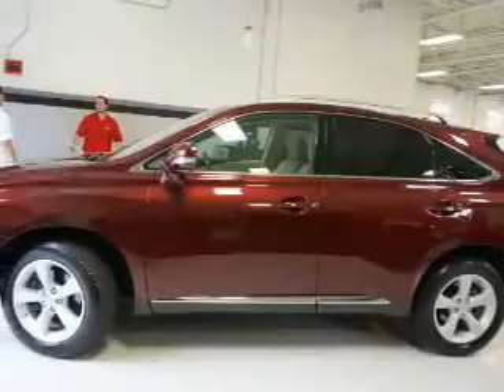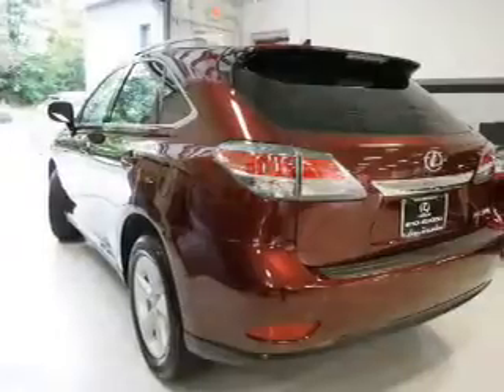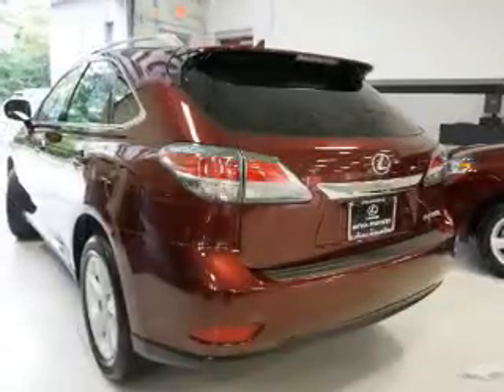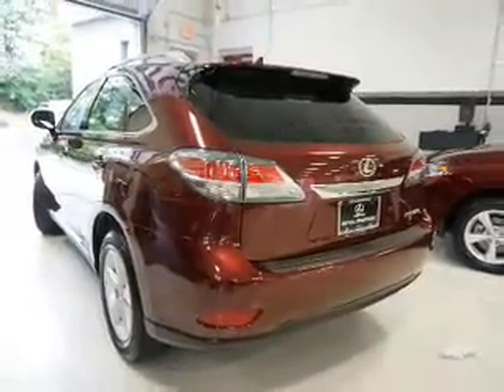Inside, you'll find leather seats, Bluetooth connectivity, an auxiliary input, steering wheel controls, push-button start, automatic climate control, curtain head airbags, front airbags, side airbags, and side impact door beams.